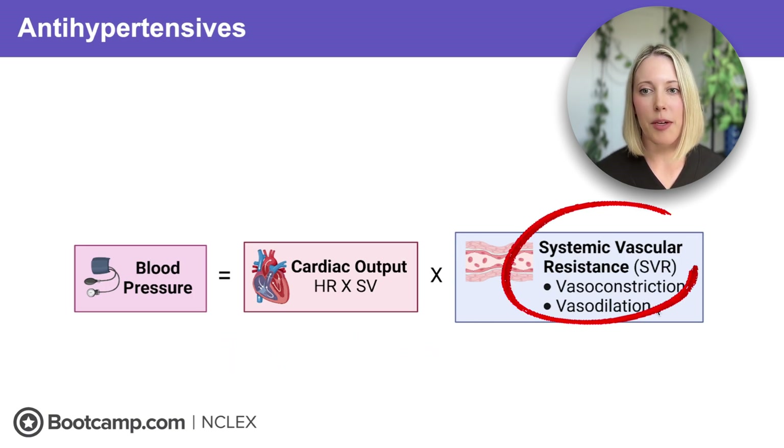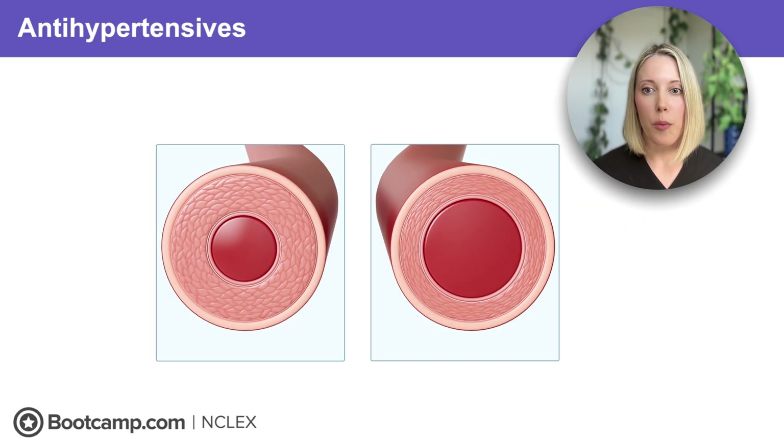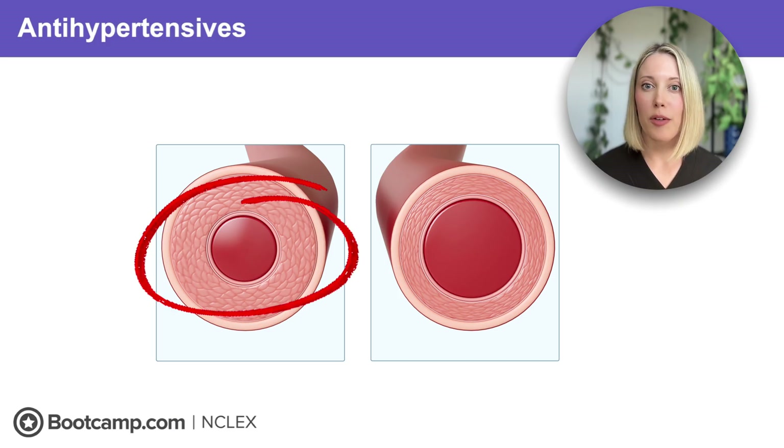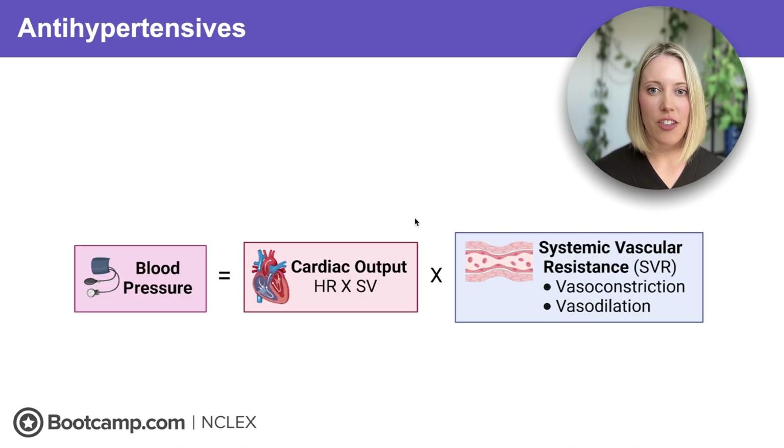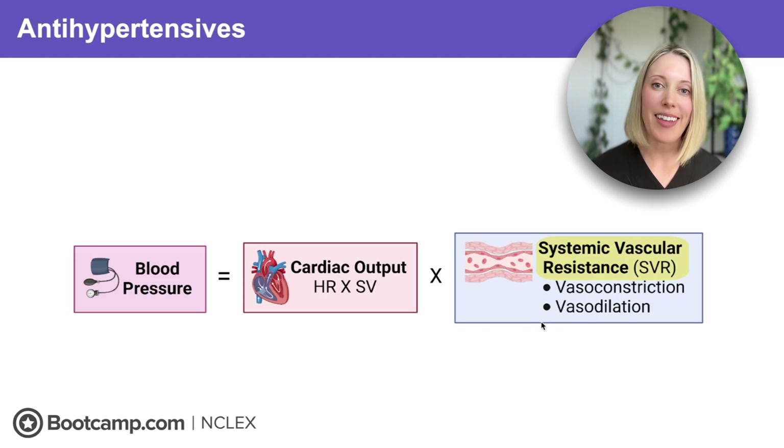Our second factor is systemic vascular resistance, or SVR. This has to do with how constricted or dilated our blood vessels are. The more constricted our vessels are, the more resistance that's going to be present and blood pressure is going to go up. So antihypertensive medications target these two levers. For example, beta blockers decrease heart rate and stroke volume, which leads to lower cardiac output, while medications like ACE inhibitors, ARBs, and calcium channel blockers cause vasodilation, which decreases systemic vascular resistance. In the end, we get the same result and blood pressure goes down.